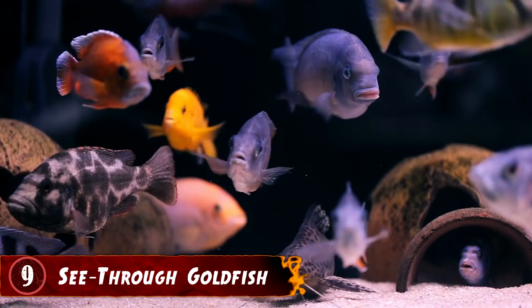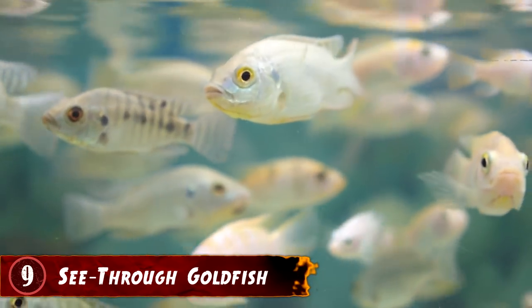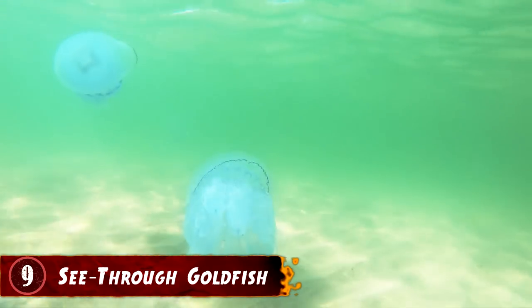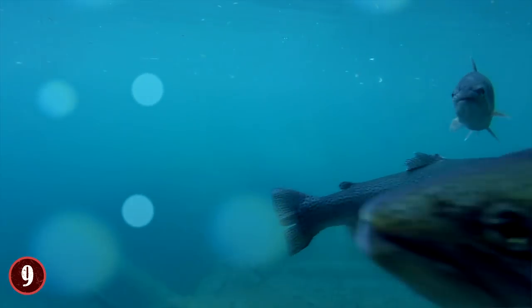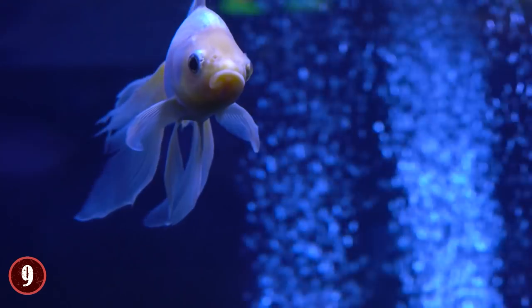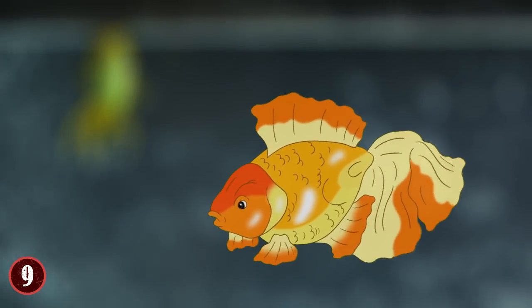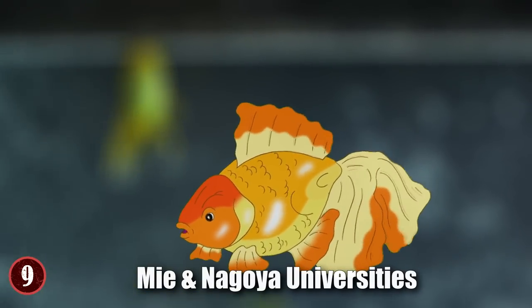See-Through Goldfish. In regard to fish, there are many different types and kinds, each with their own little quirks. But there are only a few fish you can truly see through via natural selection. However, none of them are a species of goldfish — that is, until scientists in Japan got the idea to try and make a goldfish see-through, which they succeeded in doing. The see-through goldfish were made at the Mai and Nagoya Universities in Japan.